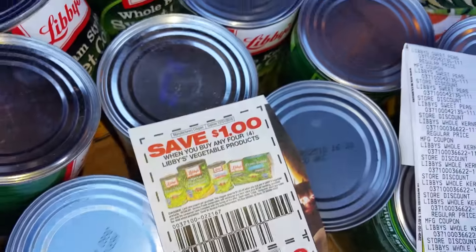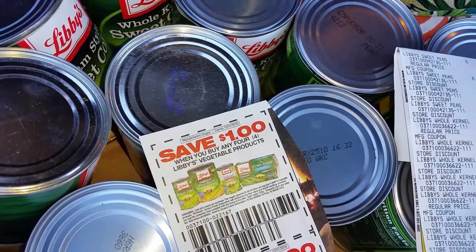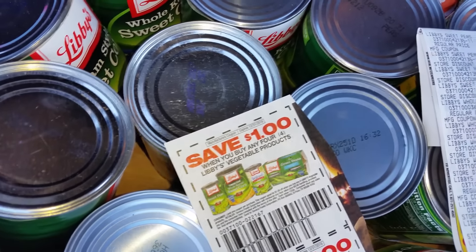So when you use that, these will be $3 and you use three coupons. Basically, they're going to be free. You just end up paying basically tax wherever you are, which is awesome.